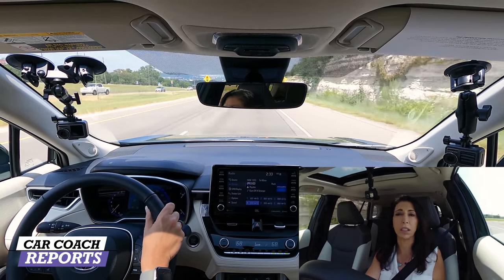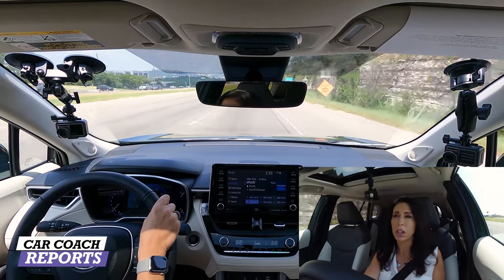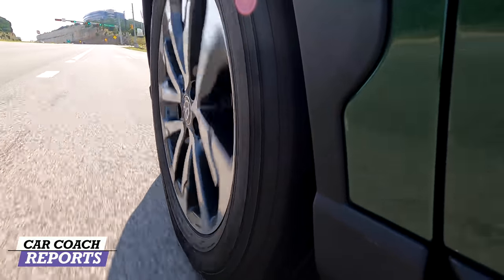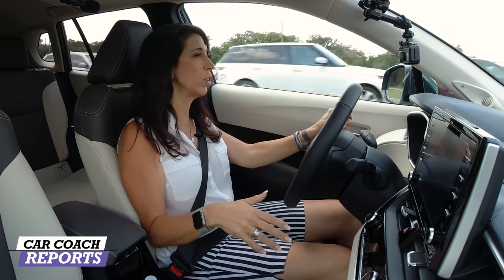Looking at the handling, this vehicle is really connected to the roadway. We're currently driving the XLE — there's also the LE and the L with different wheel sizes: 17-inch steel wheels on the L, 17-inch alloy on the LE, and 18-inch on the XLE. It comes in front-wheel drive, and all-wheel drive is available on all three trim levels for an extra $1,300.